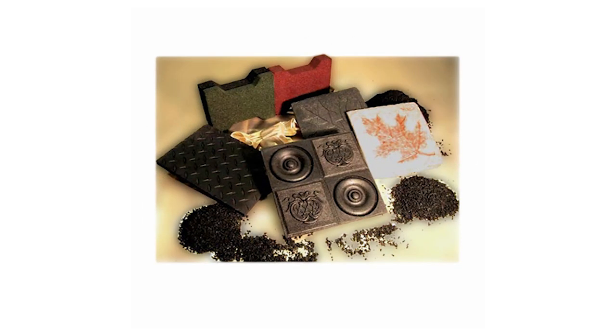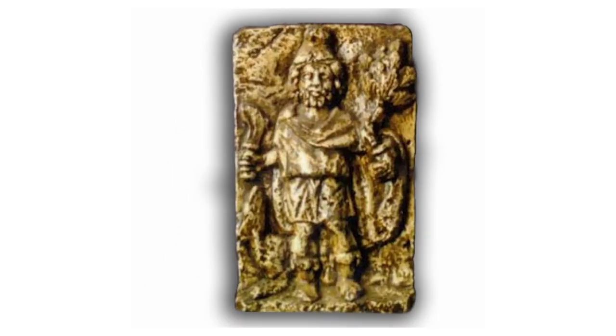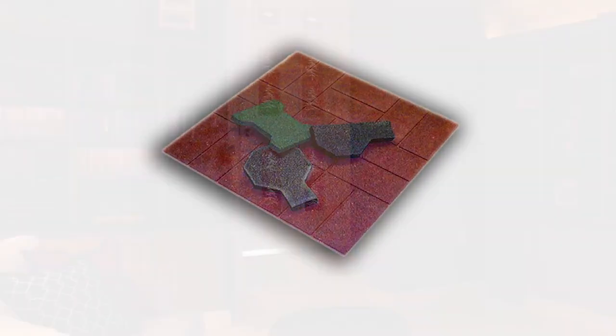With the global movement towards proactive harvesting and management of waste materials, there is an endless supply of the raw materials needed for Sorbolite's compression systems at low cost and sometimes even at no cost.